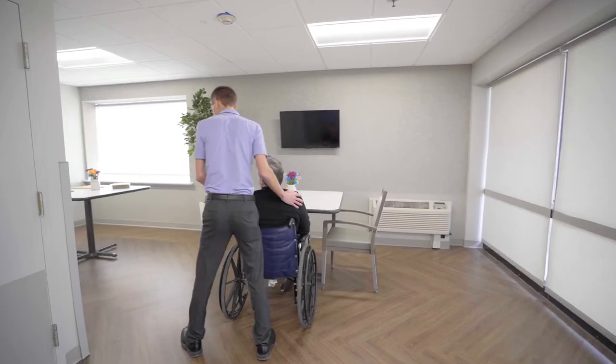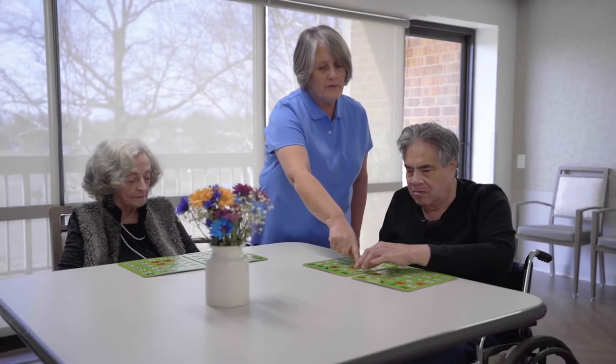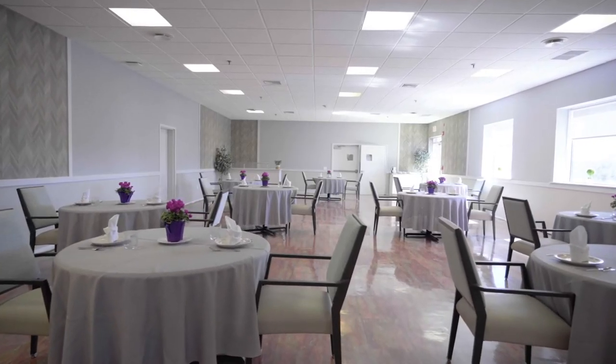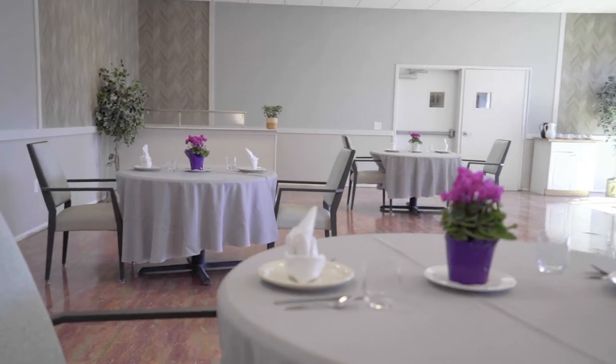We offer a comfortable lounge for our residents to enjoy activities or some peace and quiet in their spare time. We have a beautifully renovated dining room where our residents can enjoy restaurant-style dining with a variety of menu options.